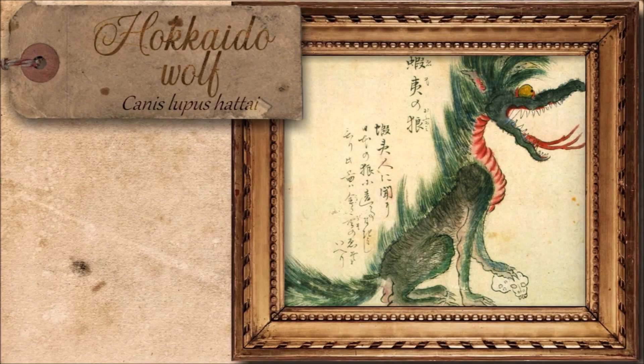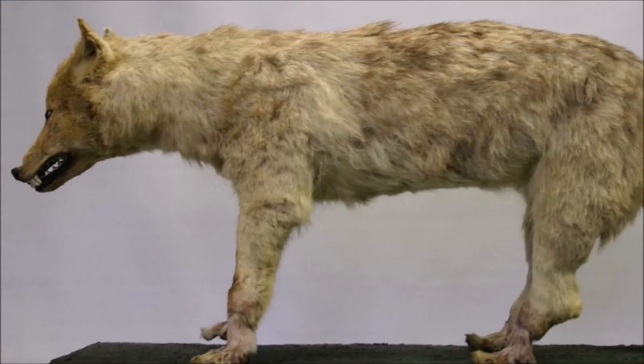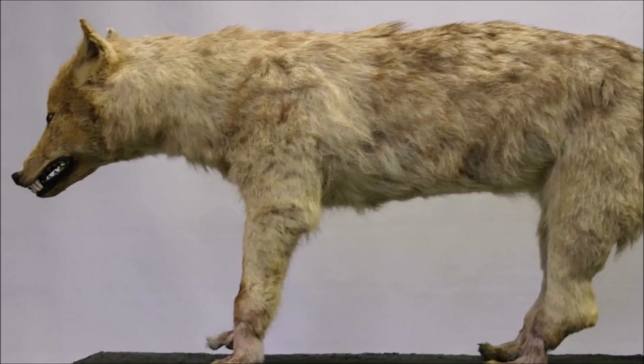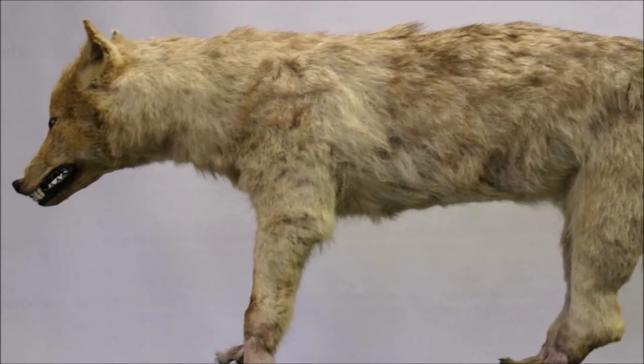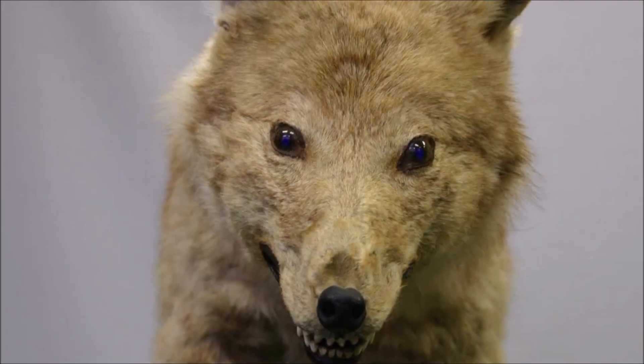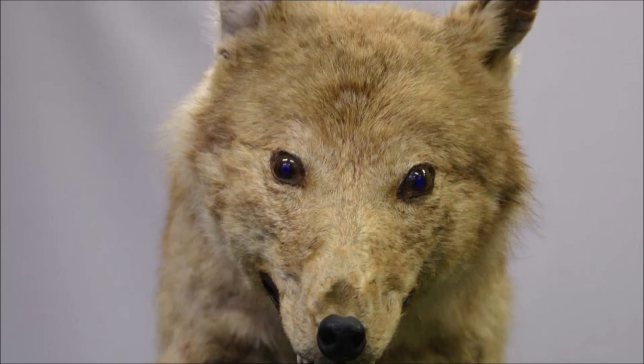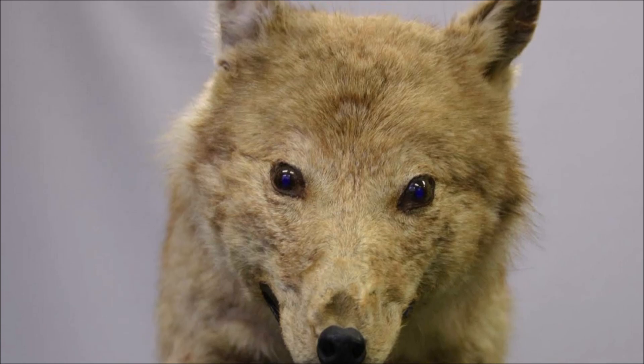The Hokkaido wolf once roamed the snowy forests of northeastern Asia, more closely related to North American wolves than those of nearby mainland Asia. Revered as a sacred being by the Ainu people, it was both feared and respected, a ghostly presence that hunted deer in winter and left heavy tracks through deep snow. Its extinction was hastened during Japan's Meiji restoration, when western agricultural reforms brought poison and bounties to wipe out predators seen as threats to ranching. By the end of the 19th century, the howls of this formidable but elusive creature had vanished, leaving only memory and myth in its place.